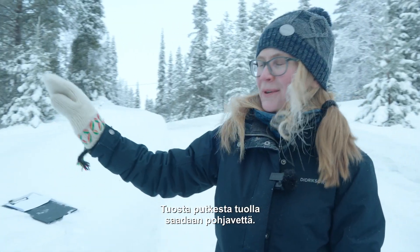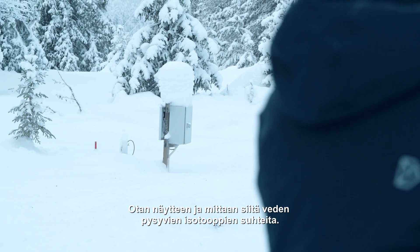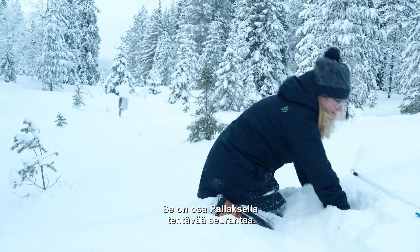In this pipe there should be some groundwater. I'm going to take a stable water isotope sample — it's part of the monitoring we do at this site.